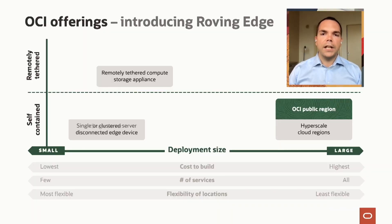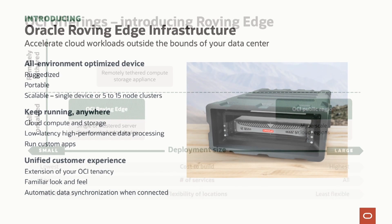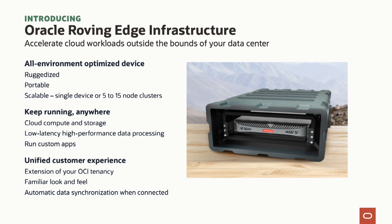Today we're introducing our Roving Edge Infrastructure. This is our offering that solves the problem for single or clustered disconnected edge devices. We built this as a completely optimized and ruggedized environment. You can buy it as a single server or in a cluster from five to 15 nodes.